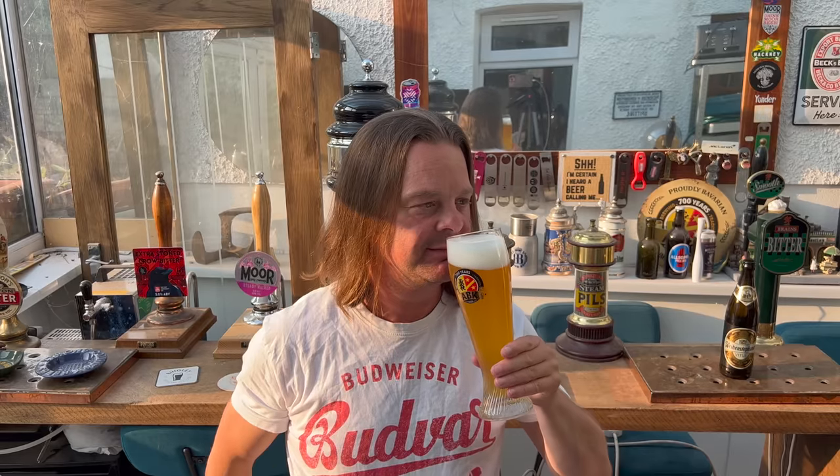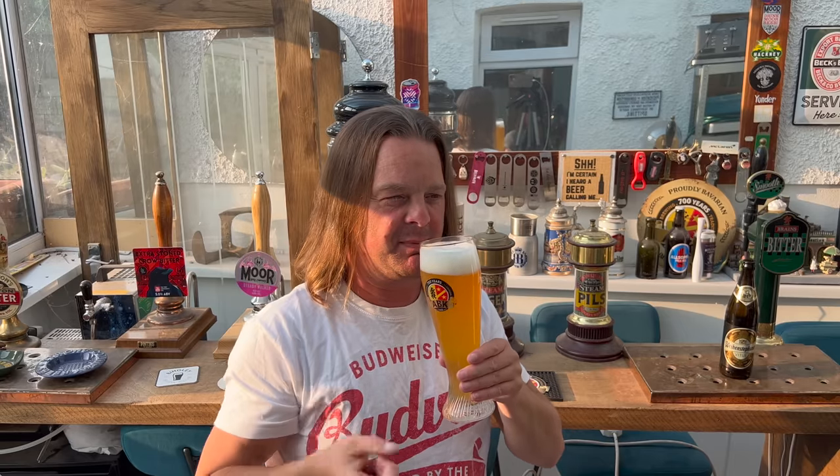That is just a dream of an aroma. That is just getting on my nose — I'm that excited. That is the most clovey, bananey, spicy, peppery, lovely wheat aroma that a wheat beer is ever going to offer you. Incredible, absolutely incredible. Let's dive in.